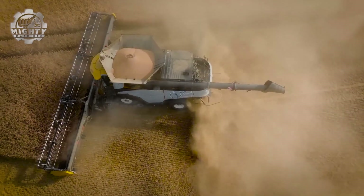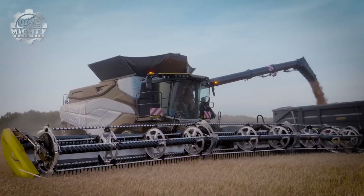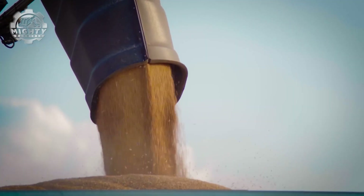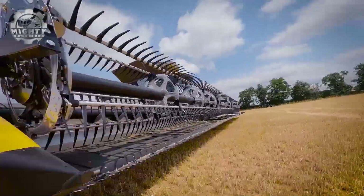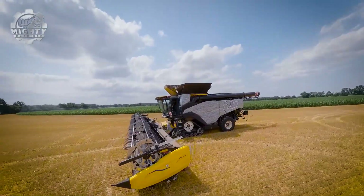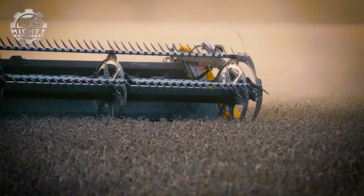Inside the cab, operators enjoy a high-tech cockpit. Automated steering, touch-screen controls, and real-time yield monitoring put everything at their fingertips. Rugged, reliable, and packed with innovation, the CR11 is built to dominate harvests around the world.